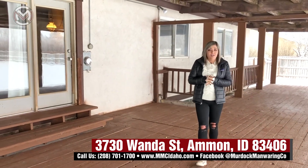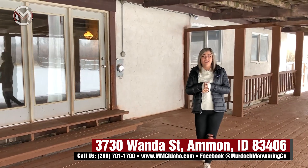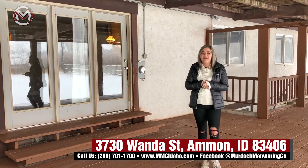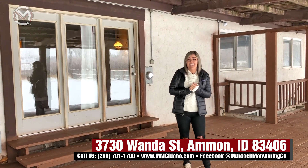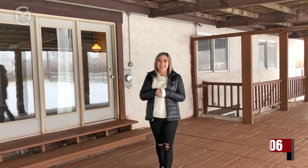This house is going to go fast, so give me a call. You know the drill: 701-303-0724. Let's get you guys into this house and see it before it sells. Call me. Thanks guys.